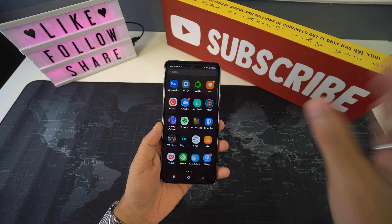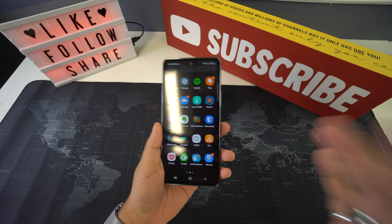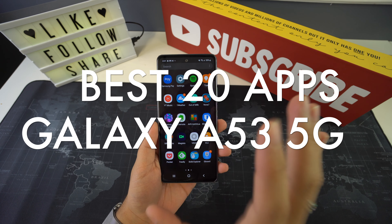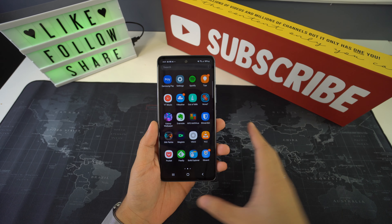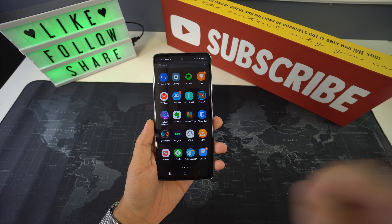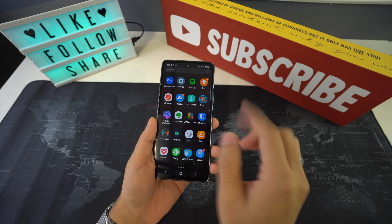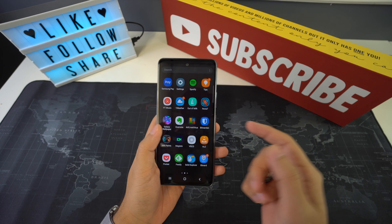What's up everyone, welcome back to another video. In this one we're going to be going over the best 20 apps for your Samsung Galaxy A53 5G. We have researched and tested many apps from one type to another, and in this video we have reviewed the best ones just for you, so let's begin.